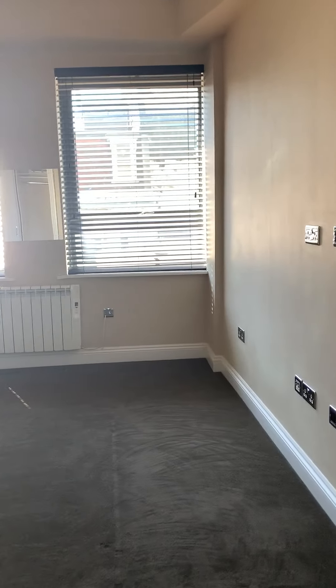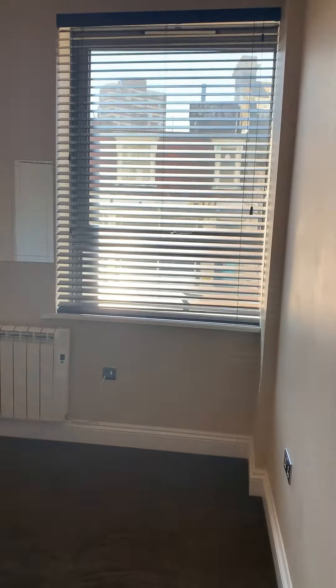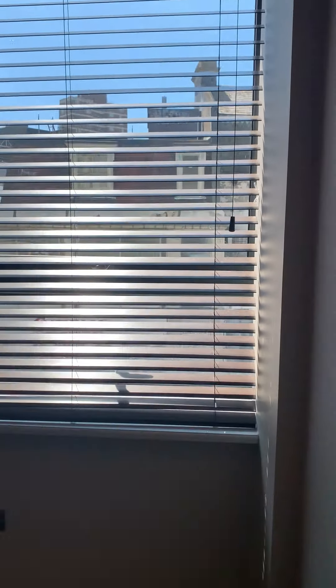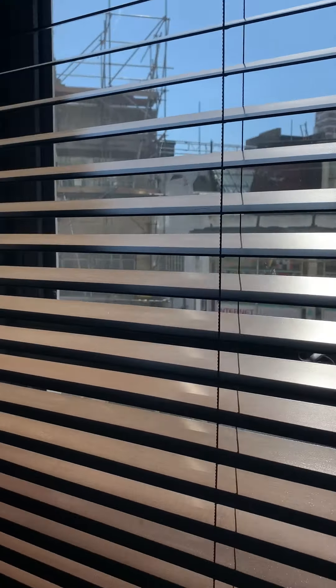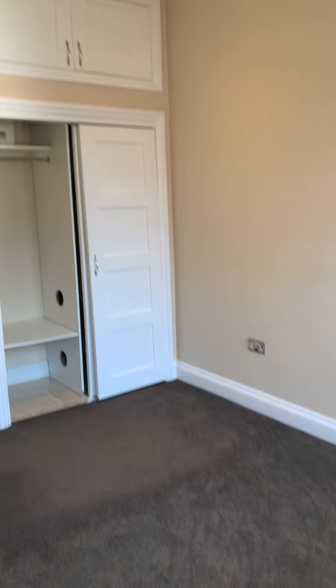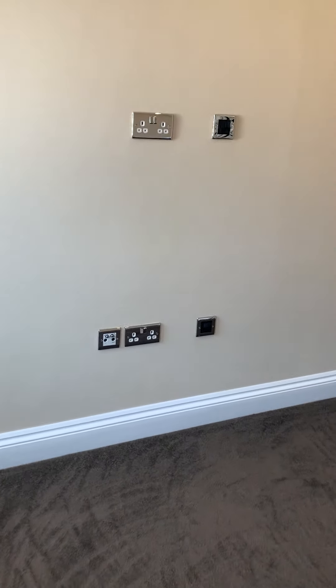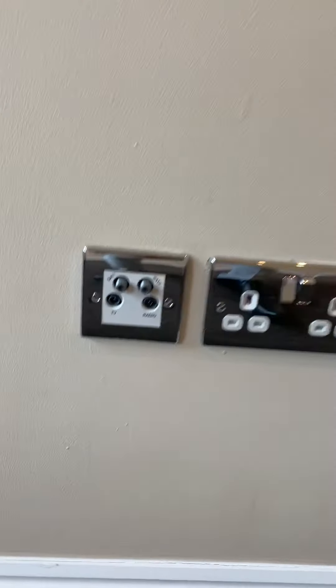Through to bedroom number 1, or the master bedroom. It has carpet flooring, a radiator, ceiling downlighters, double glazed windows with a south-easterly aspect, a wardrobe with storage space, and TV and aerial points.